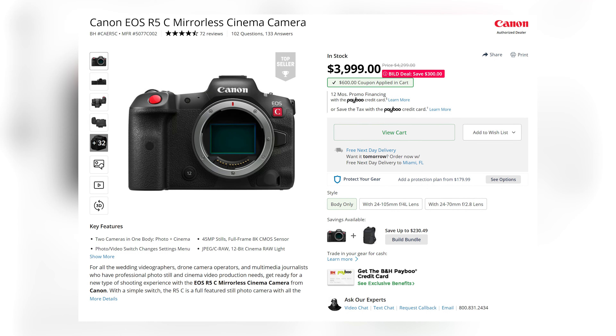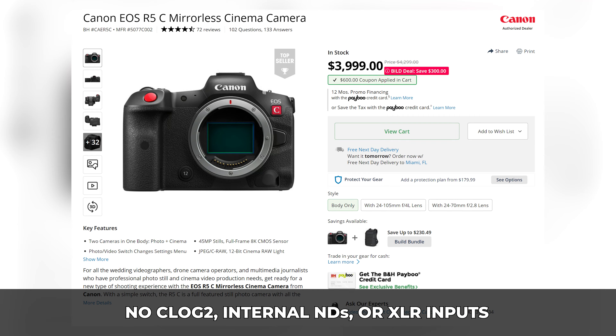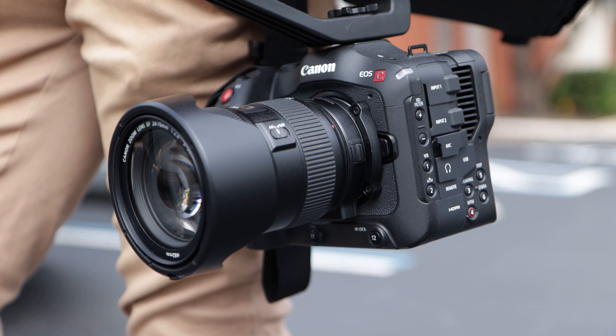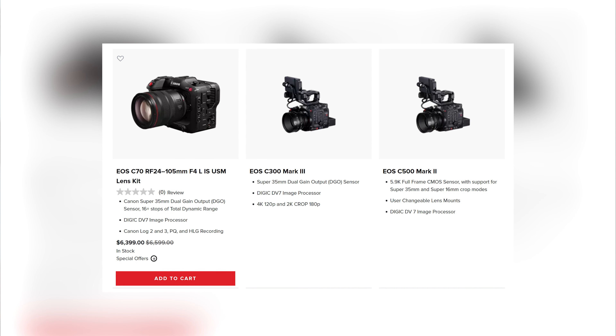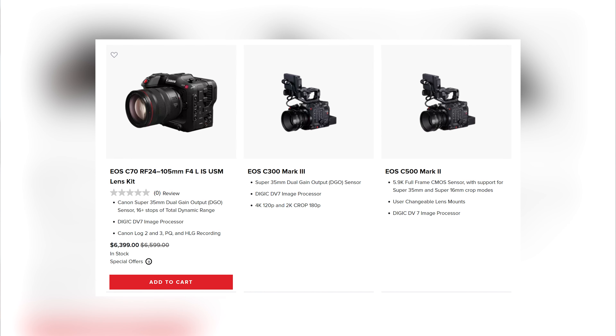Even the Canon R5C, which was marketed as a cinema and photo camera, lacks many essential specs from Canon's cinema lineup. So for higher-end project work, consider getting a dedicated cinema camera. I personally recommend Canon due to its internal RAW, out-of-camera colors, and amazing customer and repair service.